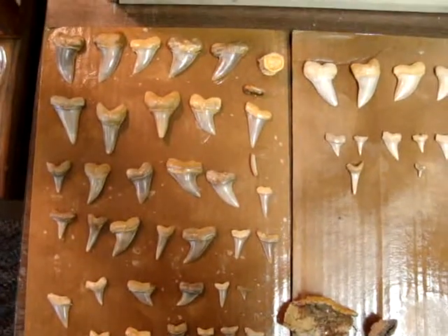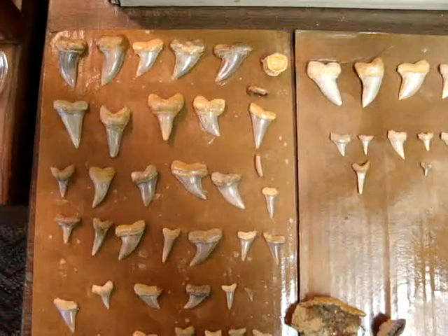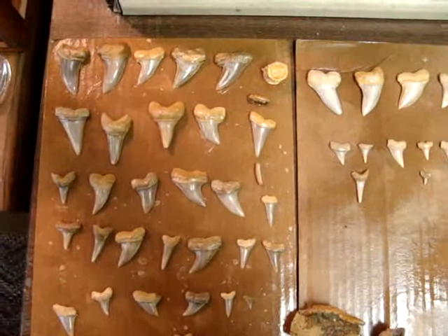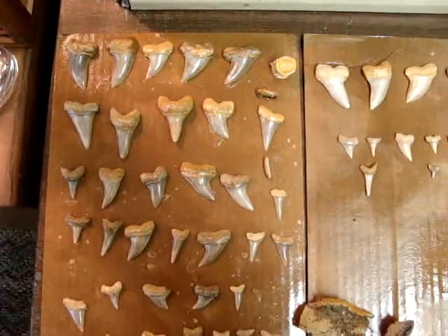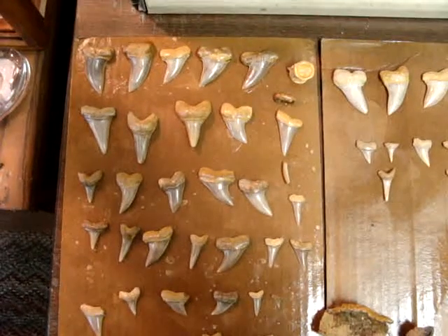I'm back at home now and I've cleaned the teeth and got them all ready to be put away. I just wanted to show you the different teeth for the different layers. This layer of teeth on the left side here, the colored teeth, the darker teeth, they came from the red layer.